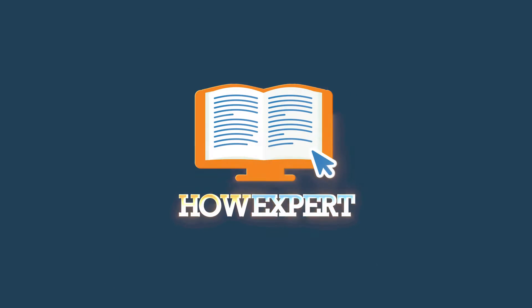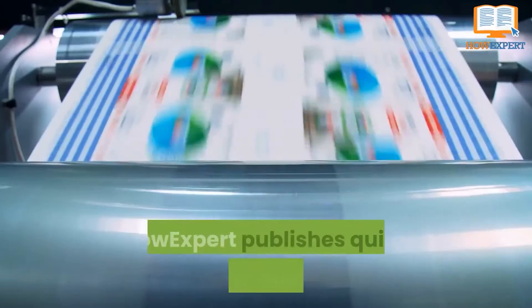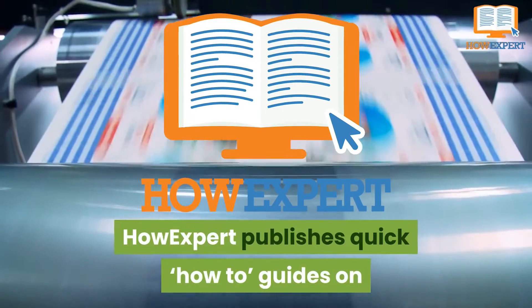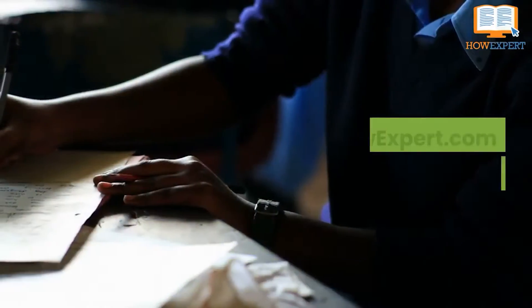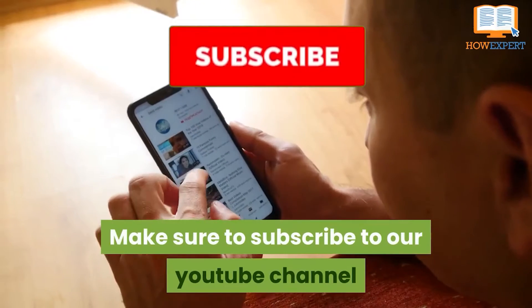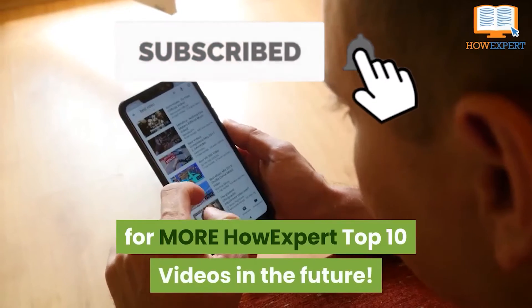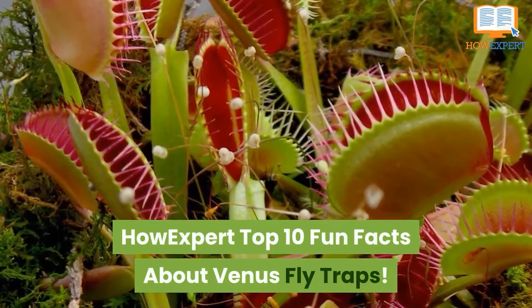HowExpert top 10 fun facts about Venus flytraps. HowExpert publishes quick how-to guides on all topics from A to Z by everyday experts. Visit howexpert.com to learn more, and make sure to subscribe to our YouTube channel for more HowExpert top 10 videos in the future.